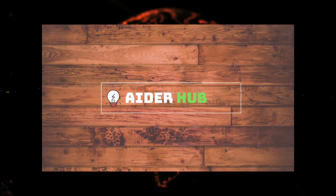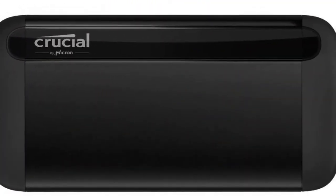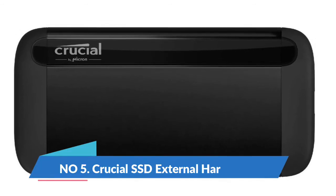Welcome to Aderhub channel. You are watching top 5 SSD external hard drives. I included product links in the video description below. Please consider subscribing to my YouTube channel and liking this video if you enjoy it.